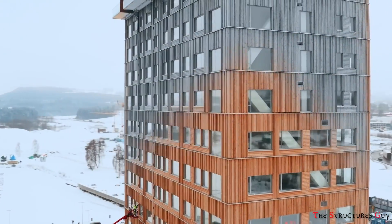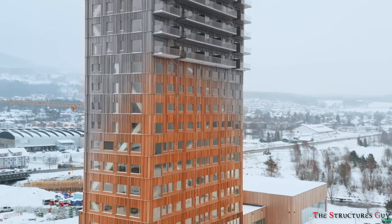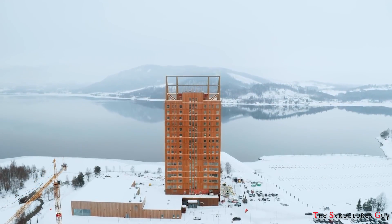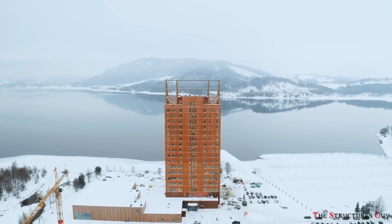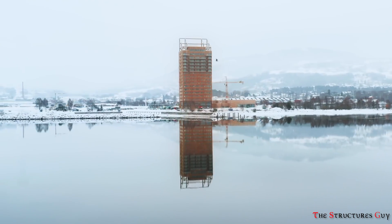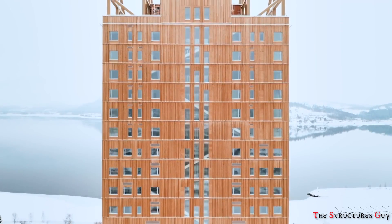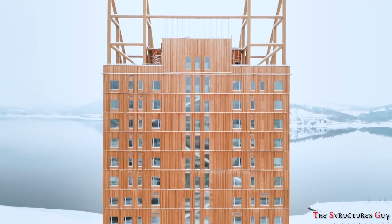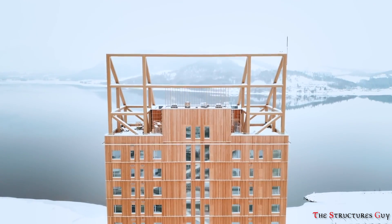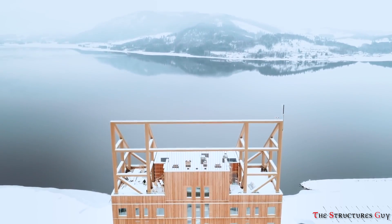Buildings having mostly or completely wood framing are sometimes called plyscrapers. The Mjøstårnet building, located in Norway, stands at 280 feet or 85.4 meters and comprises 18 stories, making it the tallest pure mass timber structure in the world. It was constructed using locally sourced wood from companies using sustainable forestry practices.